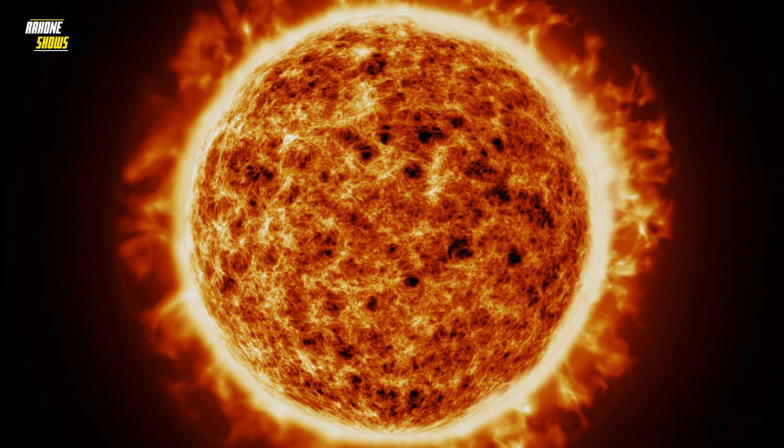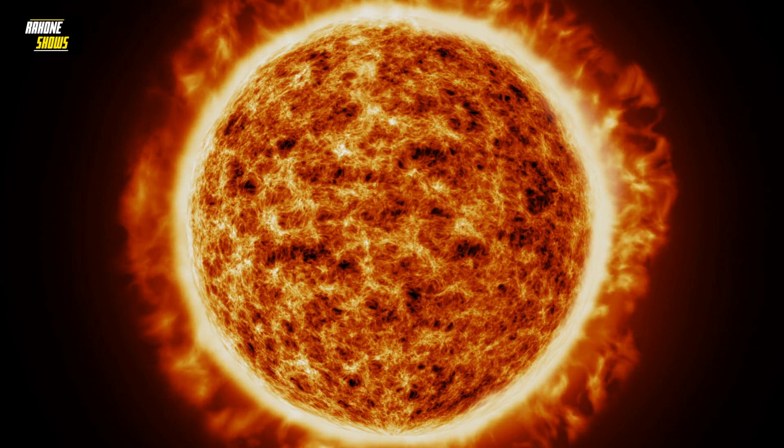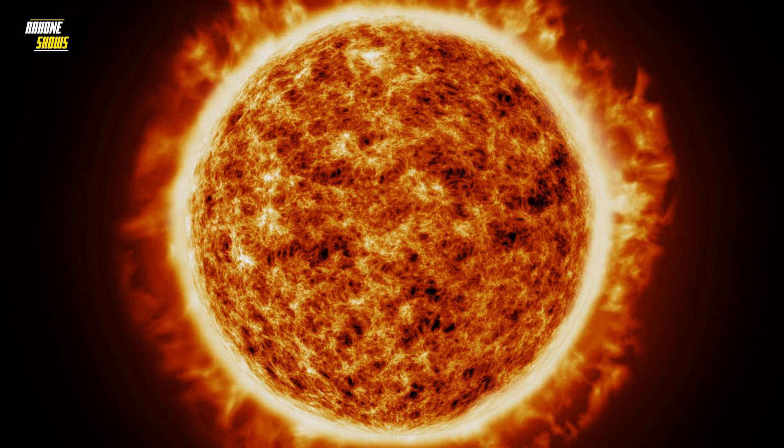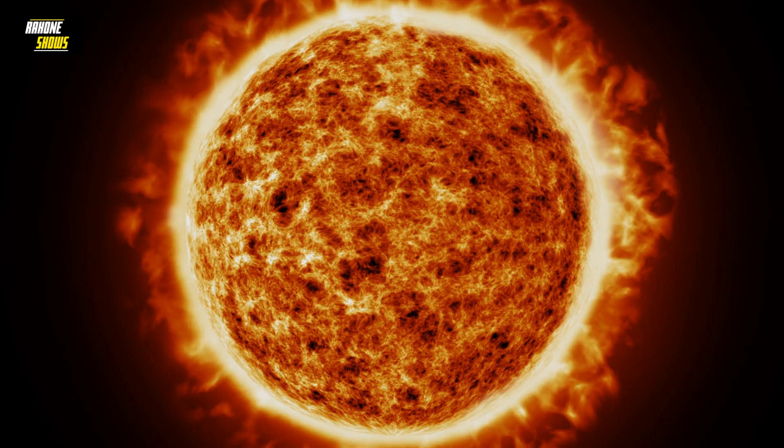Astronomers estimate that the core of the sun actually rotates as rapidly as once a week — four times faster than its surface and intermediate layers. But why does the sun actually rotate?